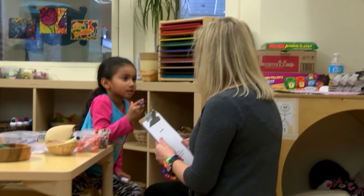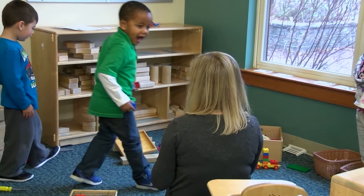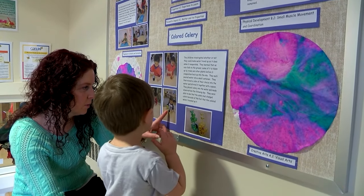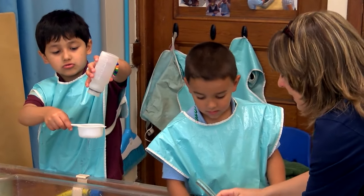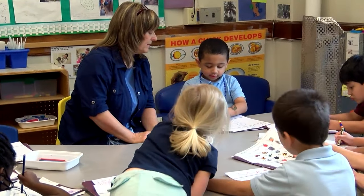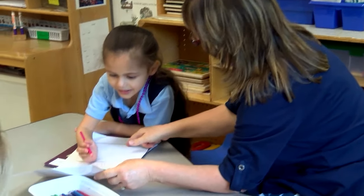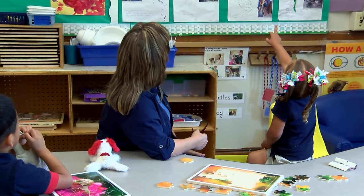When an early childhood teacher uses documentation in the process of teaching, that teacher is often able to interact with the child at a deeper level — writing down some of the things the child is saying. Later on, she can look at that to probe what the child understands and extend that child's thinking. One way I like to document is after I've seen them do something, I ask them to draw what they've done and tell me about it. I write down their words and display it — and that's very powerful.